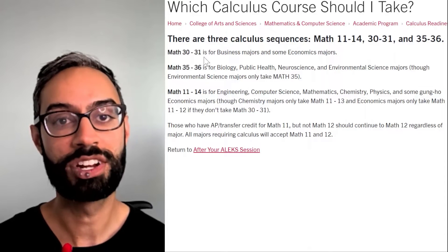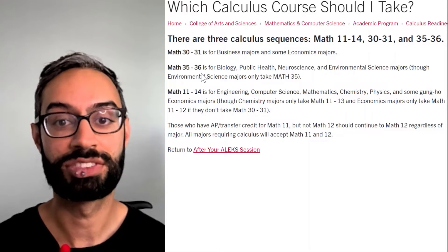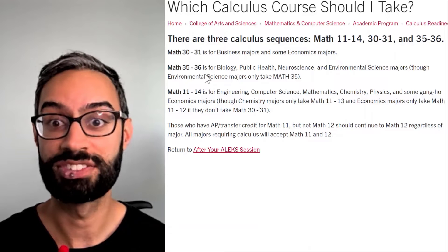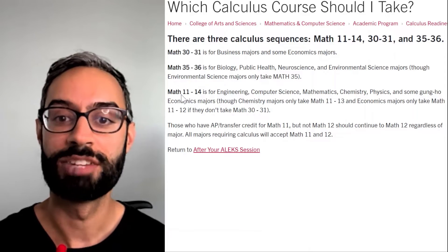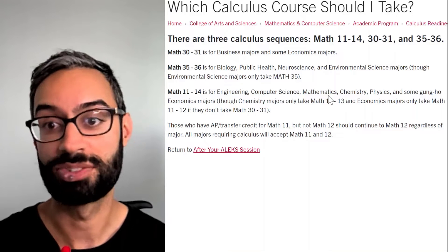We have three different calculus sequences at SCU depending on your major. Math 30 and 31 are for business majors and some econ majors. Math 35 and 36 are for life science majors such as biology or neuroscience, and Math 11 through 14 is for STEM majors like computer science or chemistry.